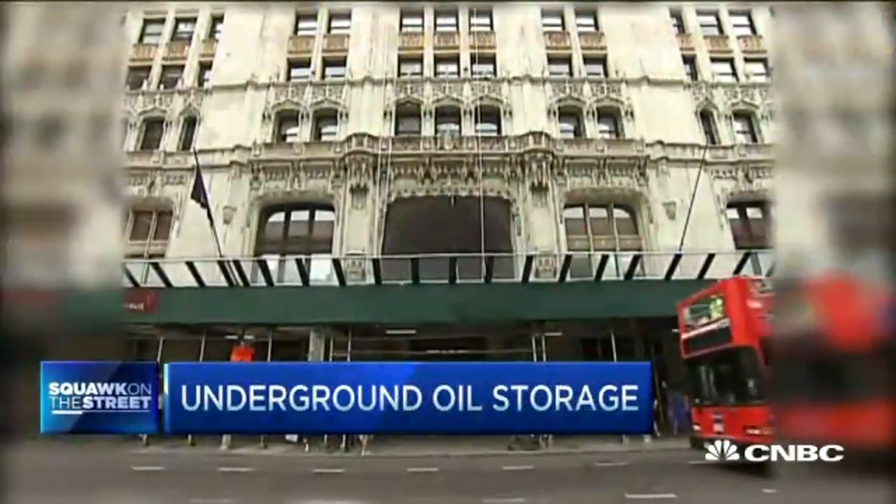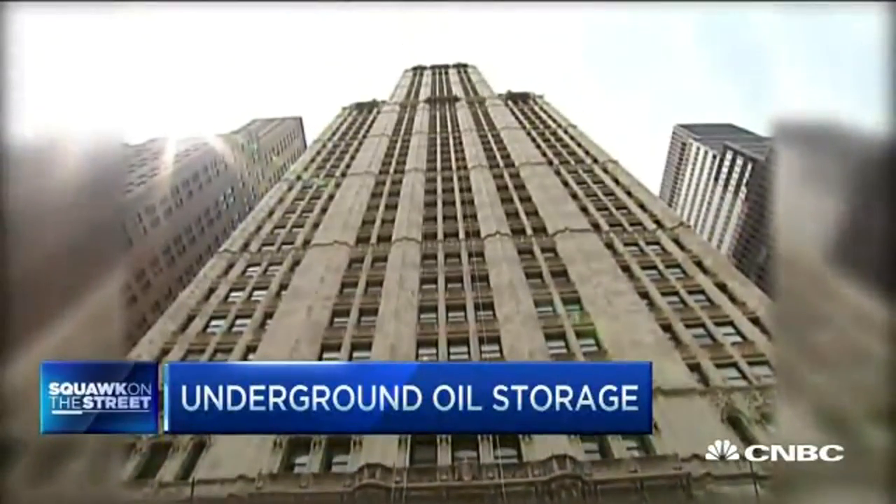Take a look at this rig behind me. It is drilling down to an existing underground salt cavern that stands at 750 feet tall — just to put that in perspective, almost as tall as the Woolworth Building in New York City, but underground, underneath my feet. And when this comes online next year, it's going to be able to hold three and a half million barrels of oil.